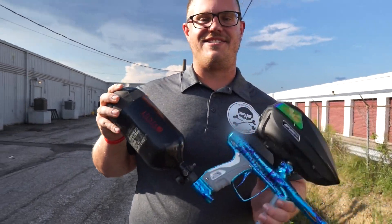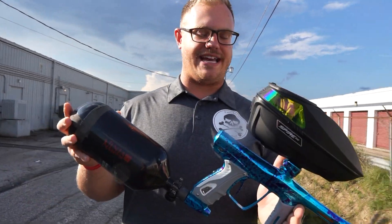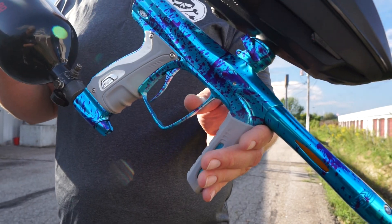Alright, there you guys have it. That is the Smart Parts — or should I say Shocker Paintball — Shocker RSX. This thing is a beauty and should be available on the website for purchase.